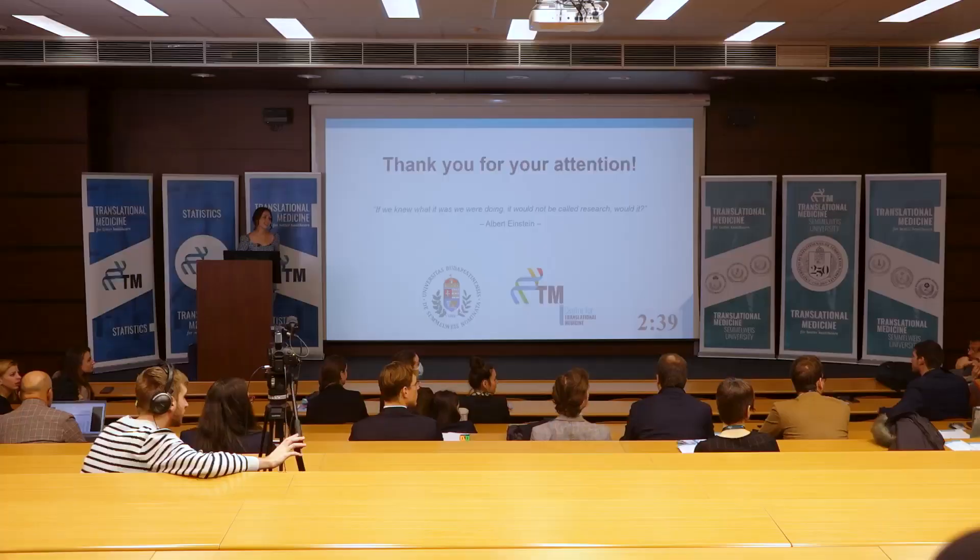And how do you handle the multicenter aspect? Is this a Hungarian multicenter study or international? Our ongoing trial already involved departments from Szeged and Debrecen, so the plan is to do that together as well.